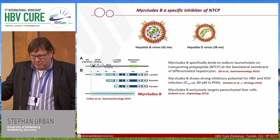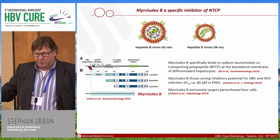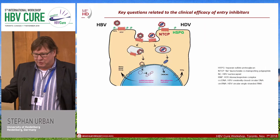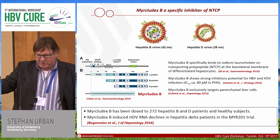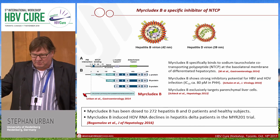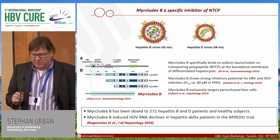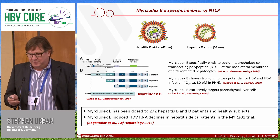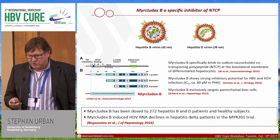The requirements needed for entering the virus mostly reside in the L-protein, and the N-terminal part of the L-protein is very important for making a receptor interaction. The receptor that has been identified is sodium taurocholate co-transporting polypeptide (NTCP). Myrcludex B is a peptide derived from this N-terminal L-protein part. It specifically binds to NTCP at the basolateral membrane of hepatocytes, shows very strong inhibition potential for HBV and HDV in the picomolar range with picomolar IC50, and exclusively targets parenchymal cells of the liver.